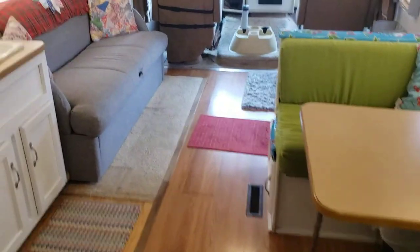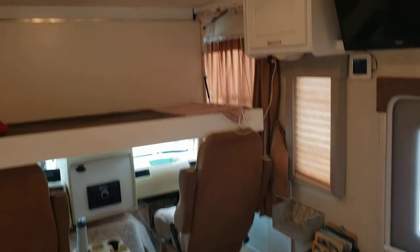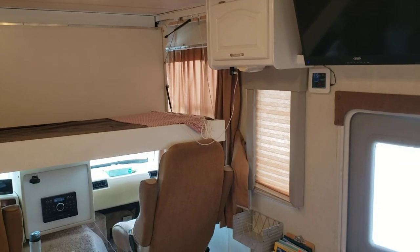That pretty much walks through the inside of our Damon Challenger 330. Thanks.